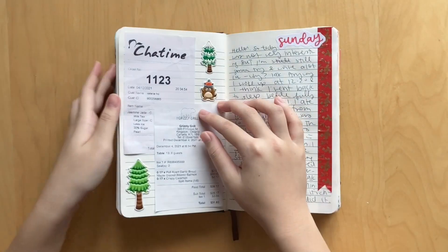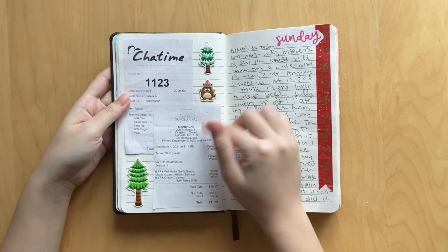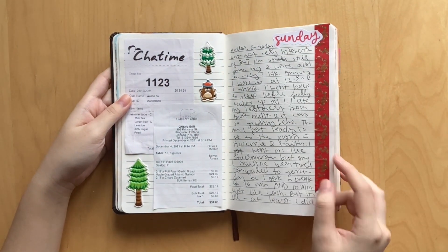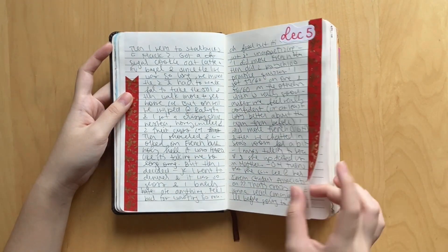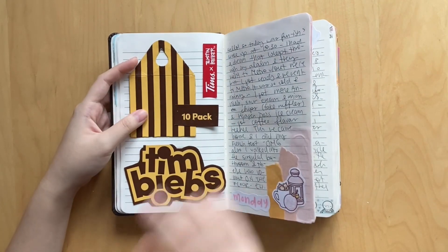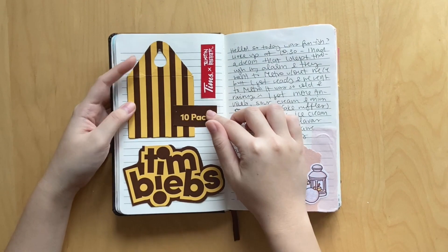This day right here, I went out with my friends for food and we went to the Grizzly Grill as well as Cha Time. So I just glued in my receipts along with some cute little stickers. This was Sunday. I used this really cute washi sample that I got from some happy mail - super pretty, very Christmassy in my opinion. Also, I was gluing a lot of pages together just so I could finish this journal in exactly 31 days. Although at the end I was kind of running out of space, so I regretted gluing some pages together here at the beginning.